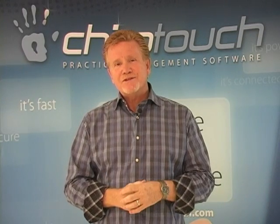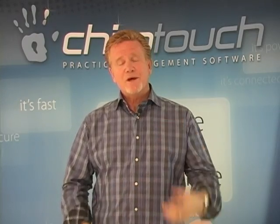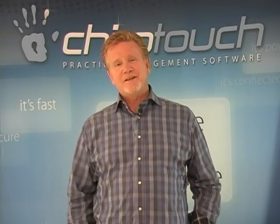Thank you again for having us here. We wish you a great show and look forward to having you stop by the booth and say hi to one of the guys. Thanks a bunch — have a great day.